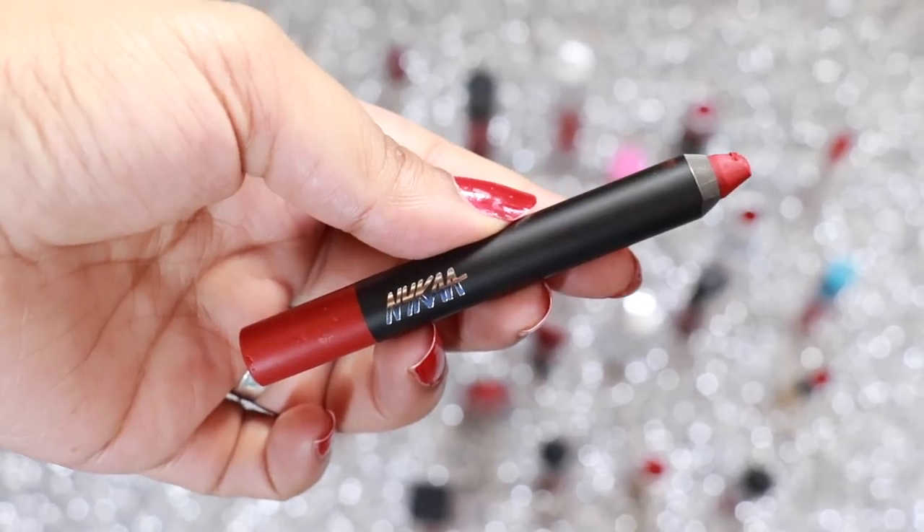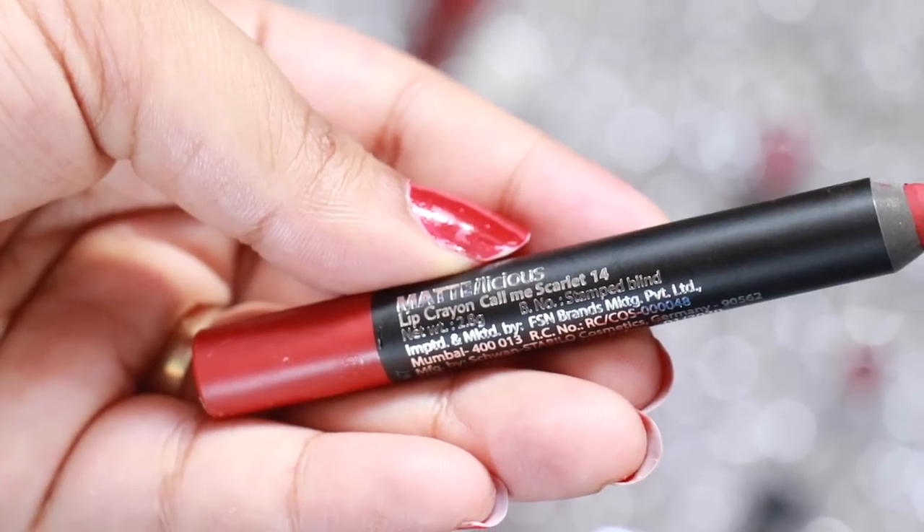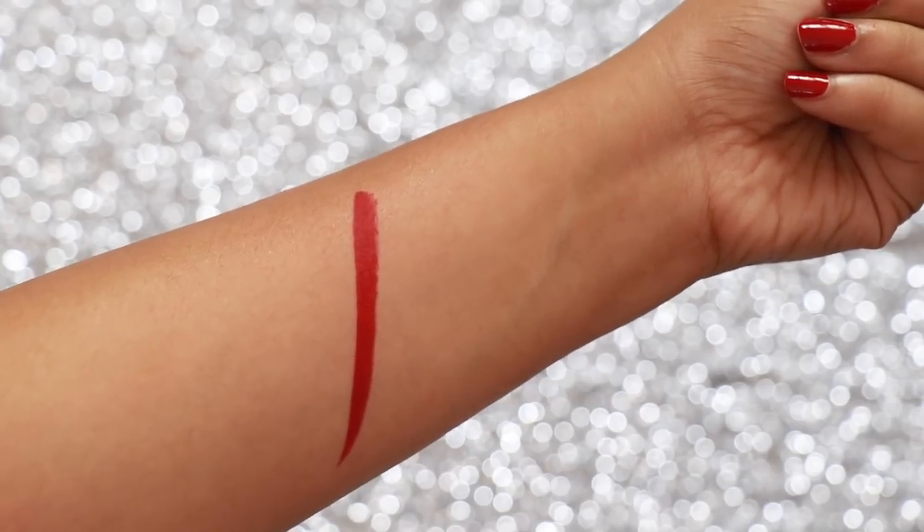NYX Marilicious Lip Crayon in the shade Call Me Scarlet is one of those deep reds with blue undertones. It's super easy to apply because of the shape and glides on the lips like butter.